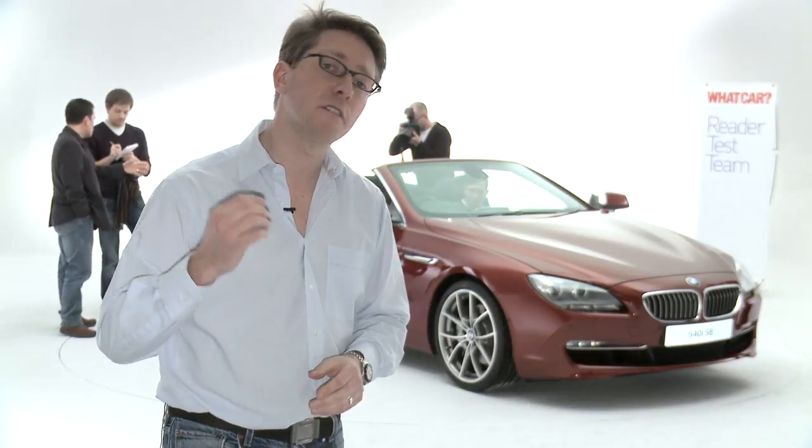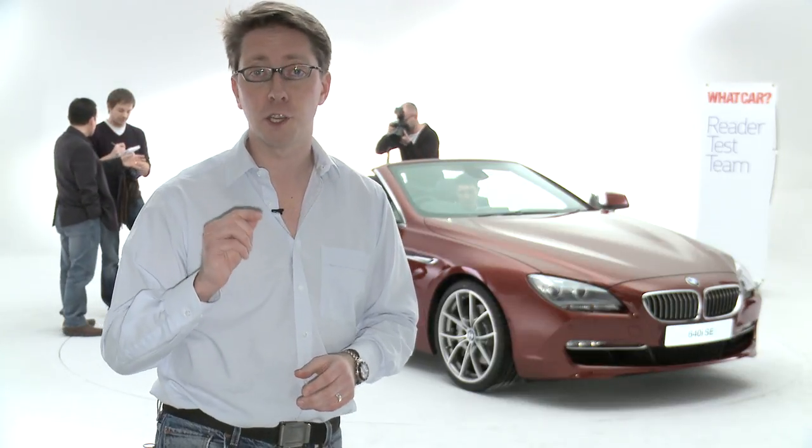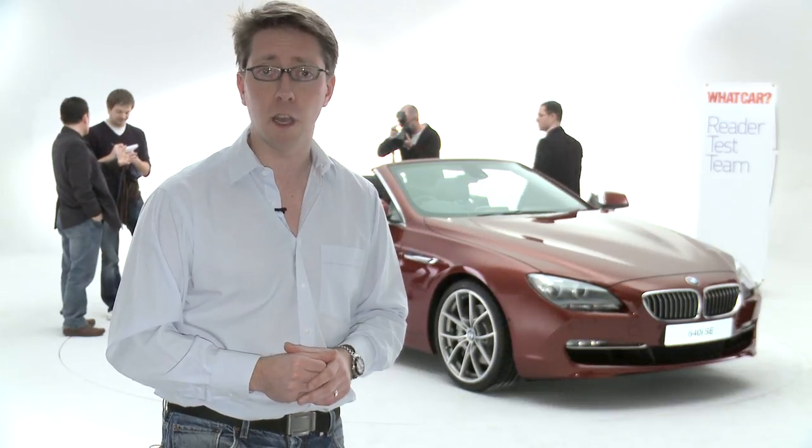Now, in January we'll be amongst the first to drive the 6 Series convertible ahead of its spring launch. But if you want to get a pretty good idea of what the coupé version looks like, head over to whatcar.com right now and look at our Paris Motor Show coverage.